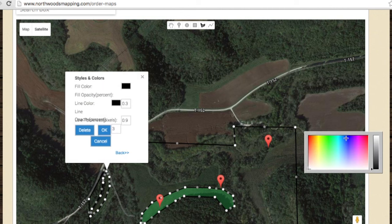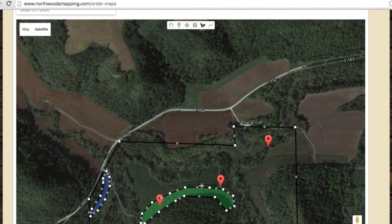Take some time to make a few sample maps so you can learn the tools. It also helps to zoom in so you can really get the correct outline of these areas. Use the line tool again to mark trails. There is a lot you can do — have fun with it.